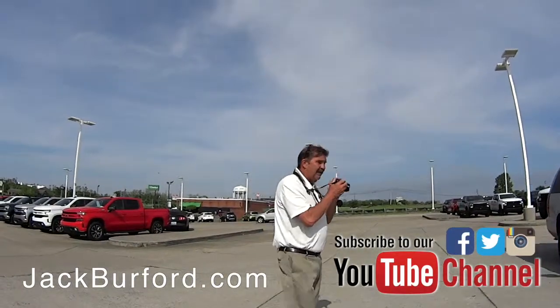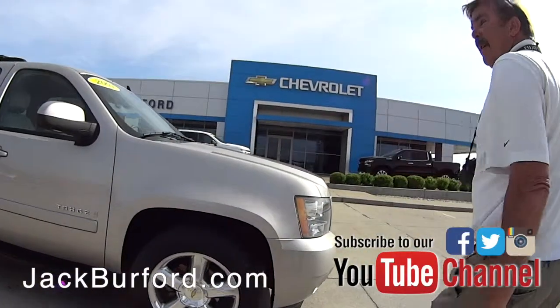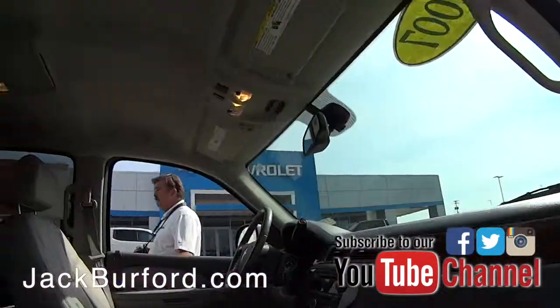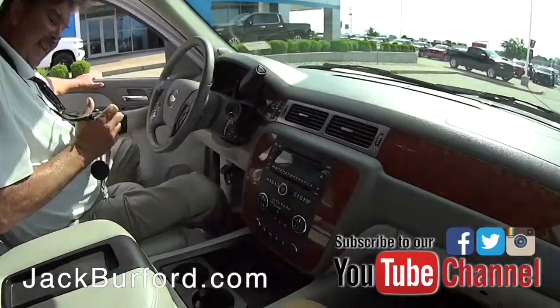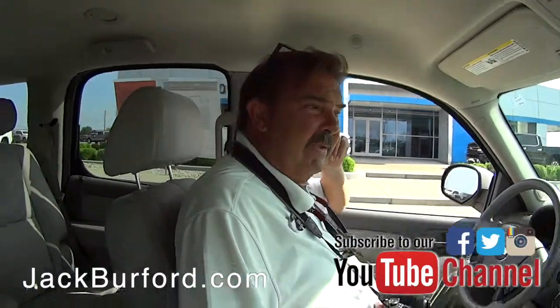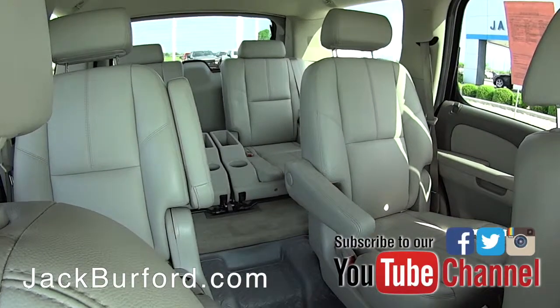Look at Greg photographing those pictures. Oh Greg, this is a nice one — let's talk about this one, hop in. Good morning, good morning. This is a nice one, isn't it Greg? Yeah, we just traded for this.